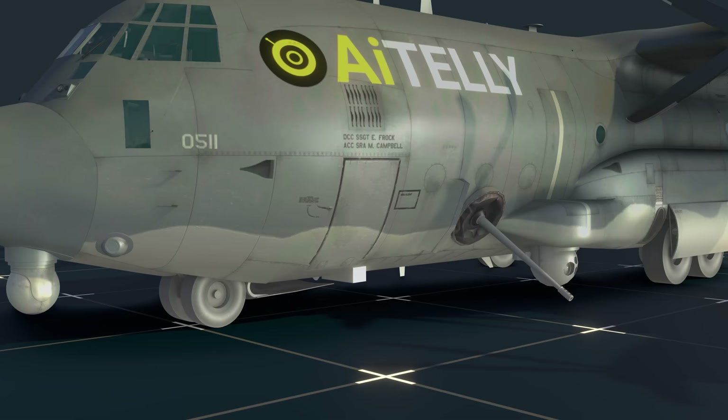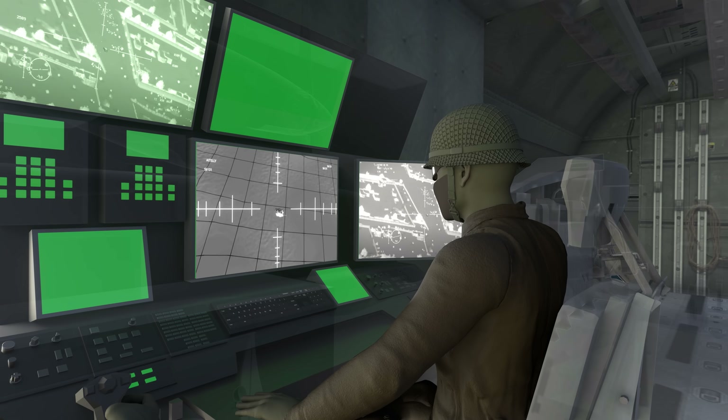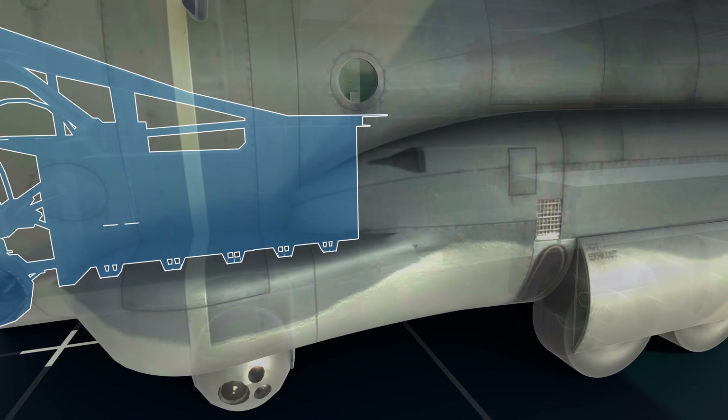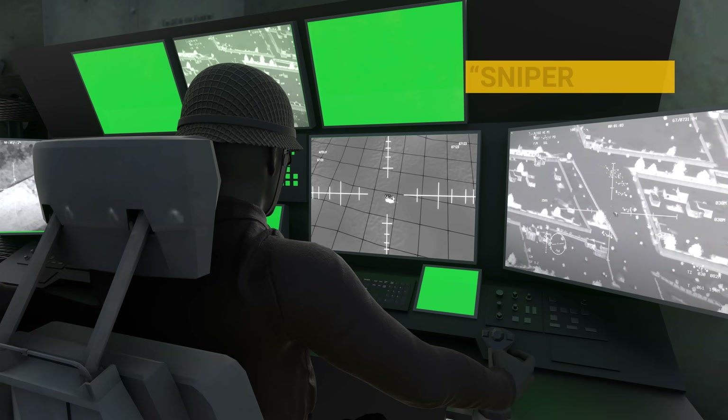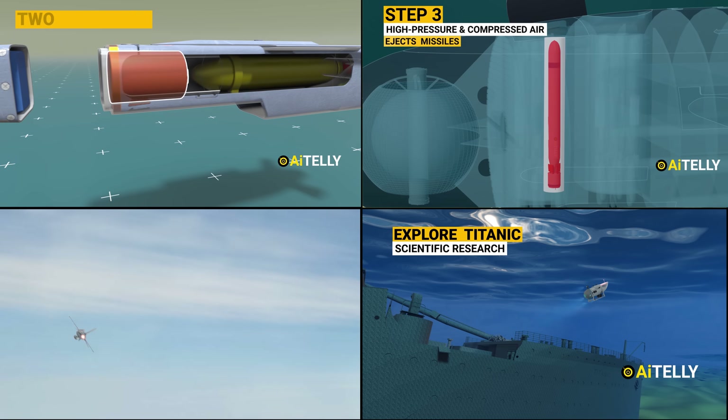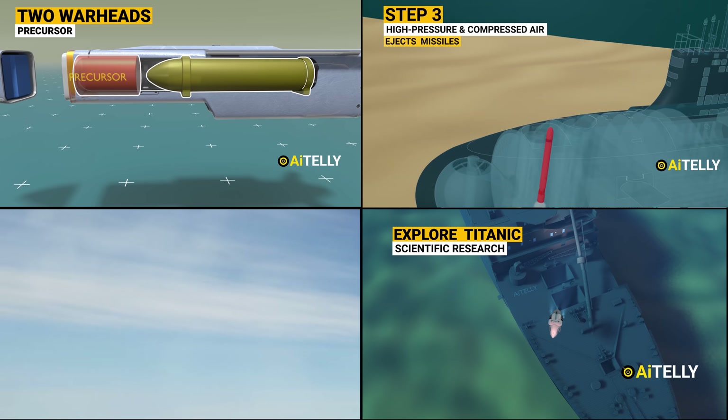Coming up soon: a special video on the AC-130 gunship, nicknamed the Angel of Death, studying the engineering behind it in original 4K 3D animation made from scratch. Please support us by hitting the subscribe and notification bell for more videos to come.